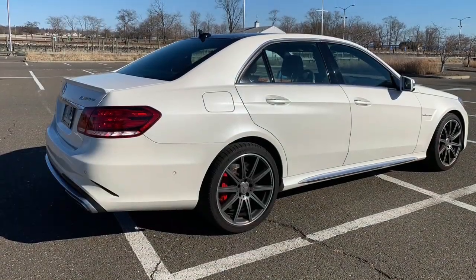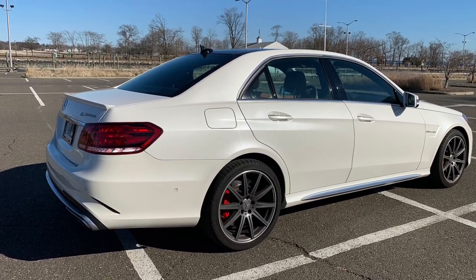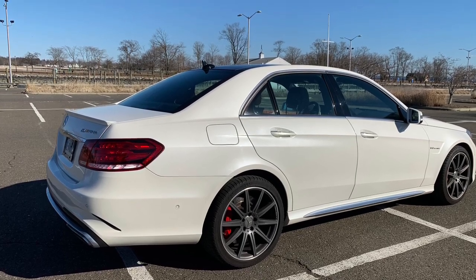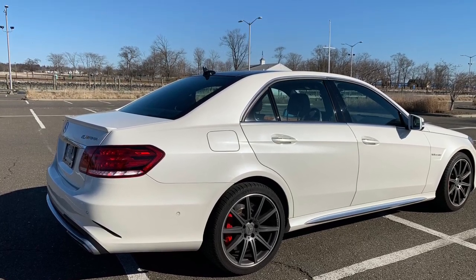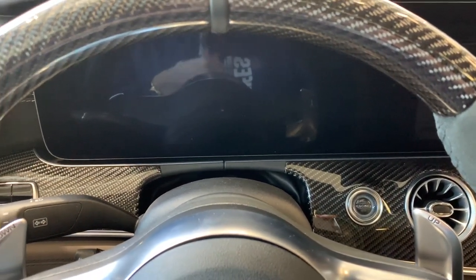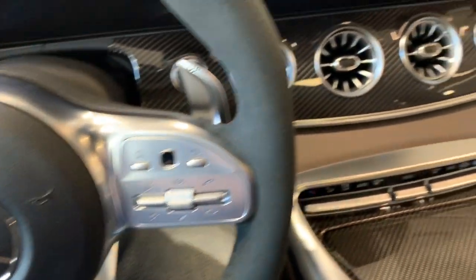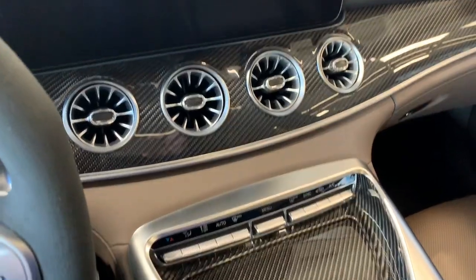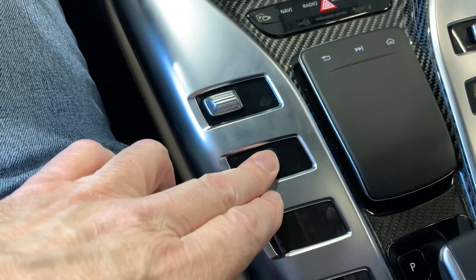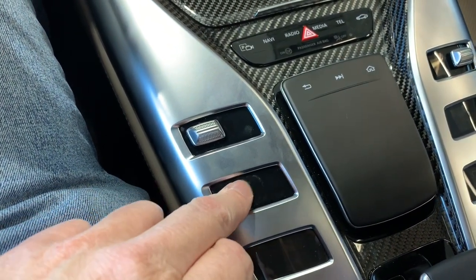Figured since you watched this far, I'll throw in an extra feature — check out the new AMG GT 63. It's a really nice car. Don't forget to leave a comment or thumbs up if you like the video. The AMG GT 63 is a brand new car from Mercedes. I just wanted to sit inside and show you guys what it looks like.